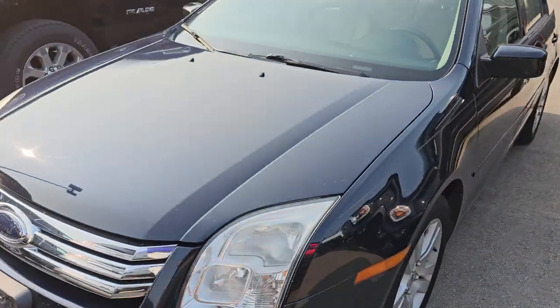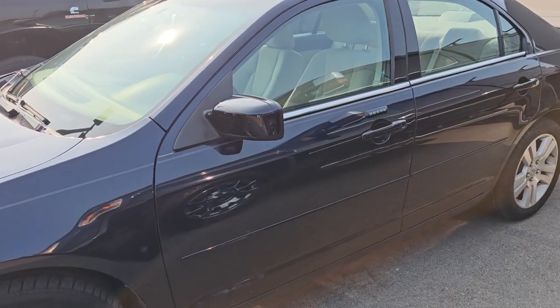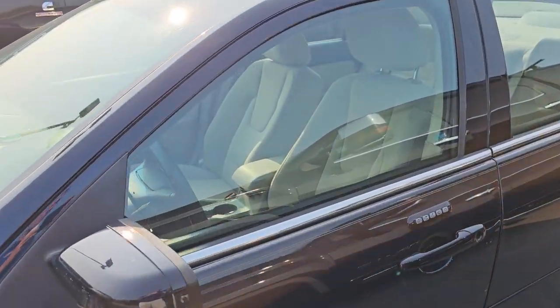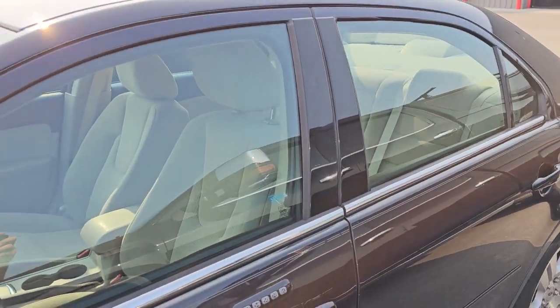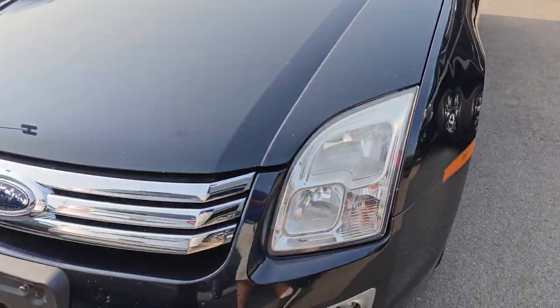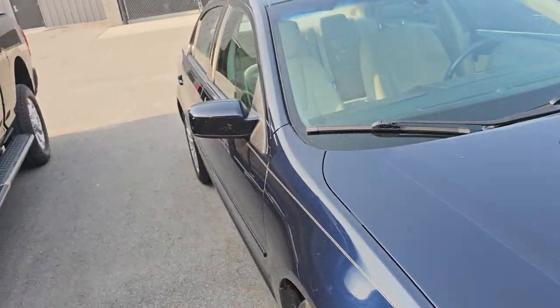2009 Ford Fusion — once again, not sure if we're going to keep this one. It has exactly 100,000 miles on it. It's got door code entry and alloy wheels. I thought maybe it was an '08 so I could do a new door code entry video, but this one's a '09. Anyways, it's in pretty nice shape for a '09 with 100,000 miles, and maybe we'll keep it as a budget vehicle.